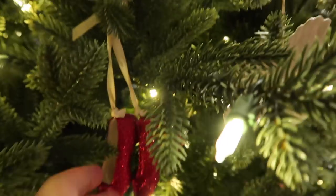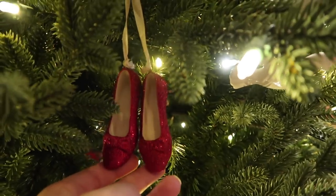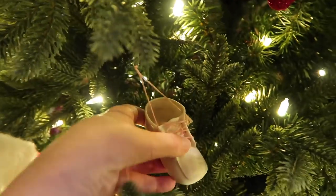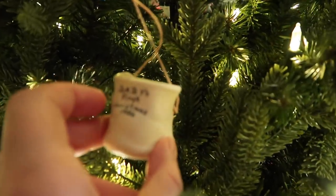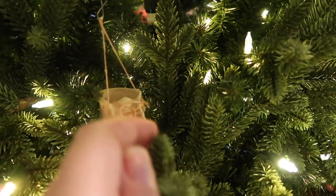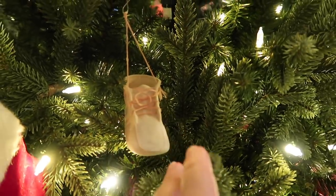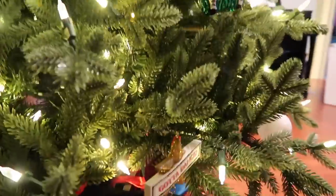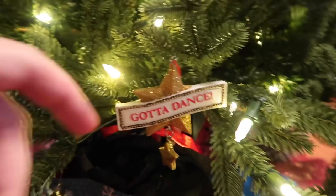We've got a Mickey and Minnie bride and groom. Told you there'd be a lot of Wizard of Oz — here we have Dorothy's ruby slippers. Then we have this slipper, which is actually my first Christmas ornament. I think it was made for me, but I'm not entirely sure — this thing is as old as I am. Crazy! I also have one that says 'Gotta Dance.'